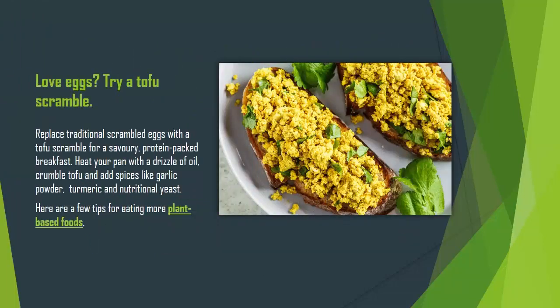Love Eggs? Try a Tofu Scramble. Replace traditional scrambled eggs with a tofu scramble for a savory, protein-packed breakfast. Heat your pan with a drizzle of oil, crumble tofu and add spices like garlic powder, turmeric, and nutritional yeast.